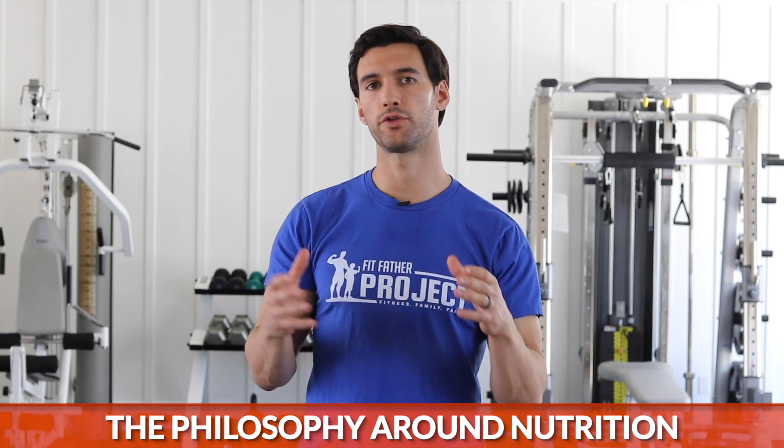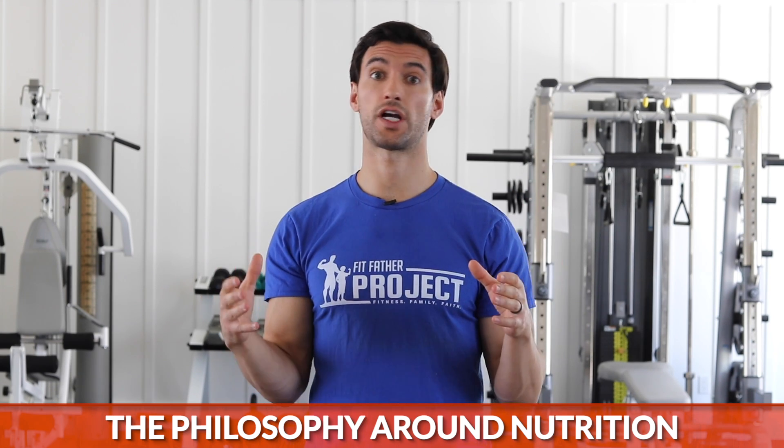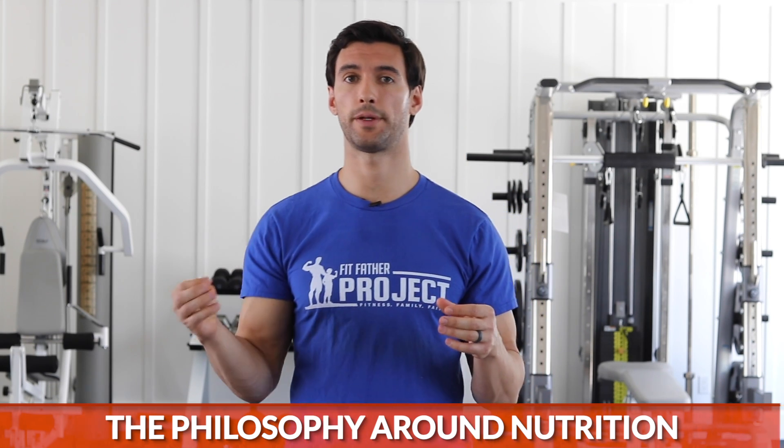Hey there, my friend. It's Dr. A from the Fit Father Project and the Fit Mother Project. I want to do a little bit of a different kind of video today where I want to talk about some philosophy around nutrition and why I think as a culture, we have this whole discussion about healthy foods and nutrition a little bit wrong.